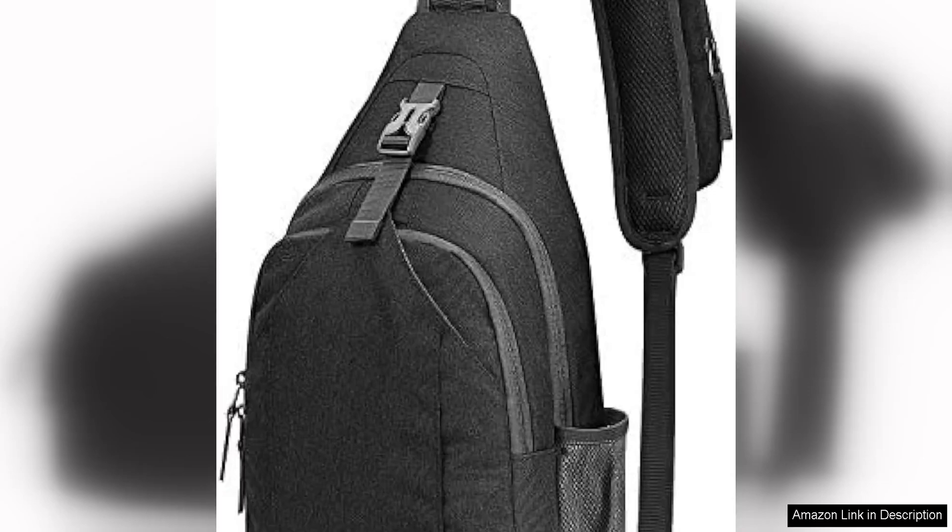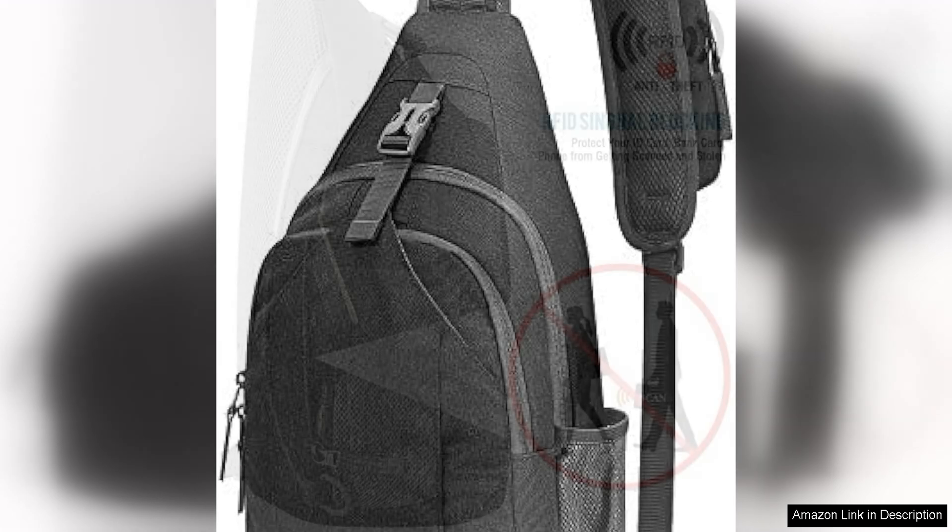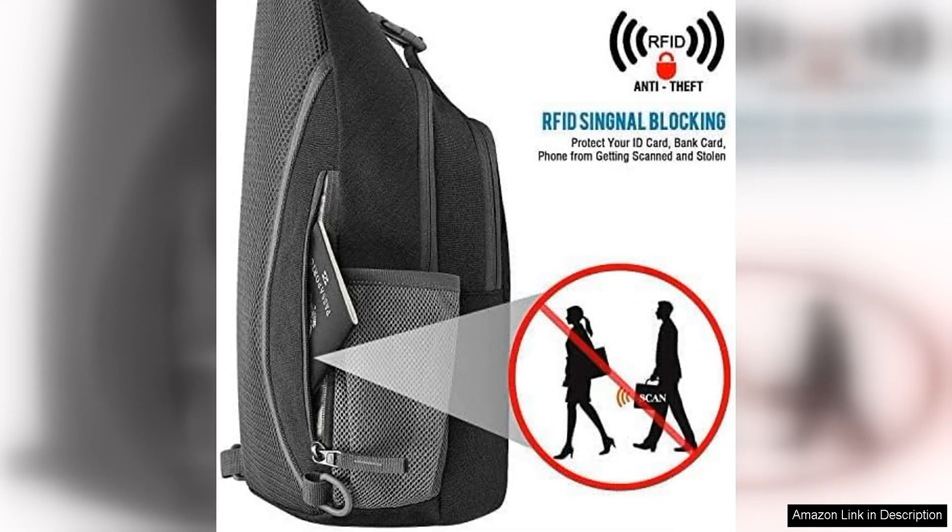The G4 Free Sling Bag is a versatile and functional bag that is perfect for everyday use. Its compact size and lightweight design make it a great choice for those who are on the go and need a convenient way to carry their essentials.